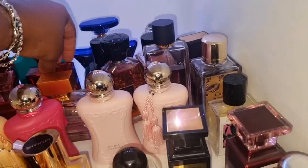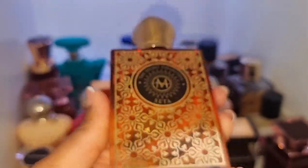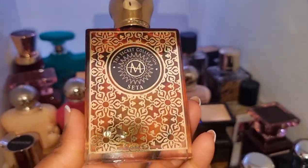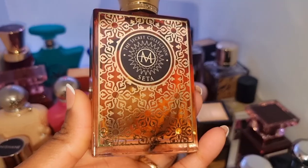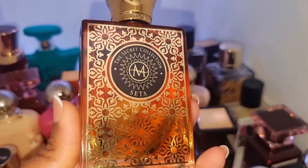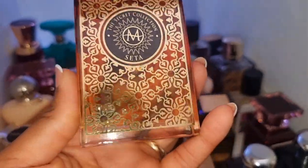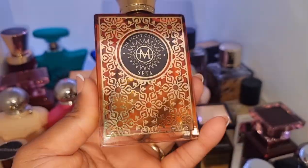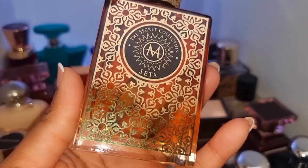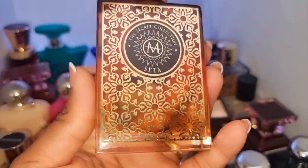This perfume is also kind of sort of new to my collection and this is Seta. As you can see, I've not really worn this because I'm not sure about it. My husband despises this perfume — I don't know why. I wouldn't say it's a horrible scent, it's lovely, but you gotta be careful with it. In the dry down there's something strange in this perfume. So this might be leaving my collection. Maybe I'll give it a good wear this week and see if I'm going to keep it or not. So far it's like a massive maybe.